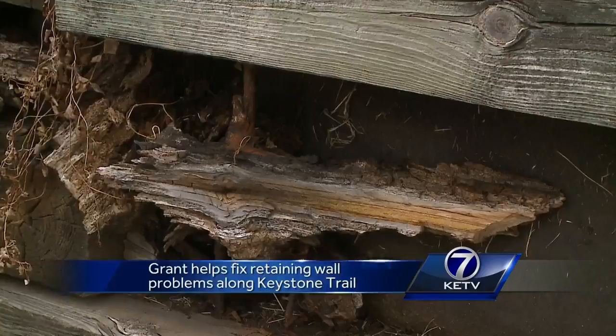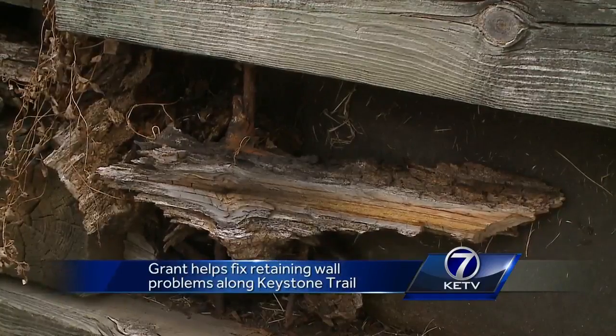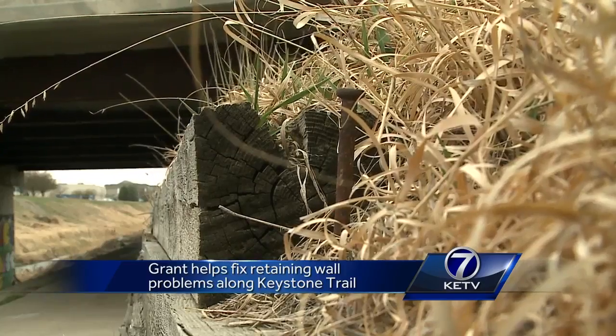This is the retaining wall under the bridge near 72nd and Cass. It's rotted, missing pieces, and not safe. These railroad ties have been here for about 20 years and they're obviously eroding, and there is a stabilization issue here for sure.